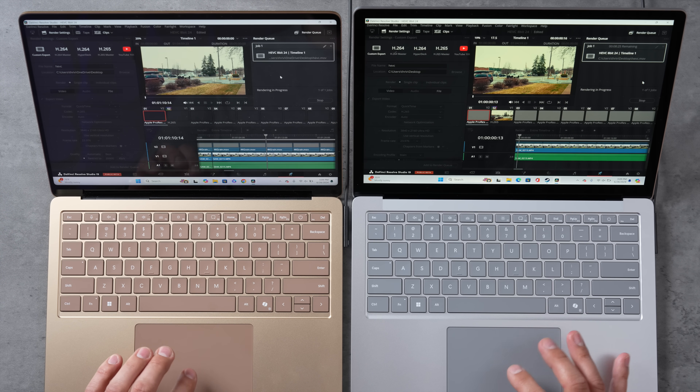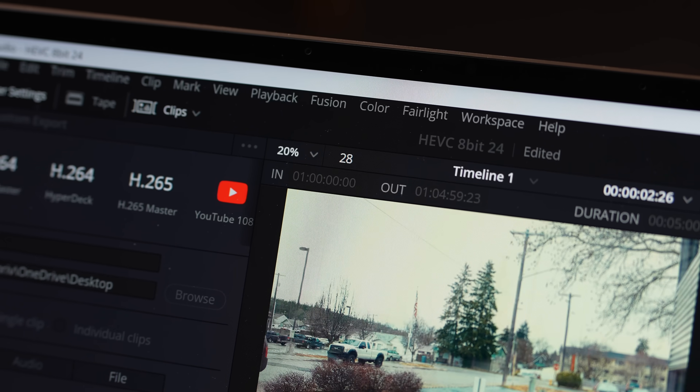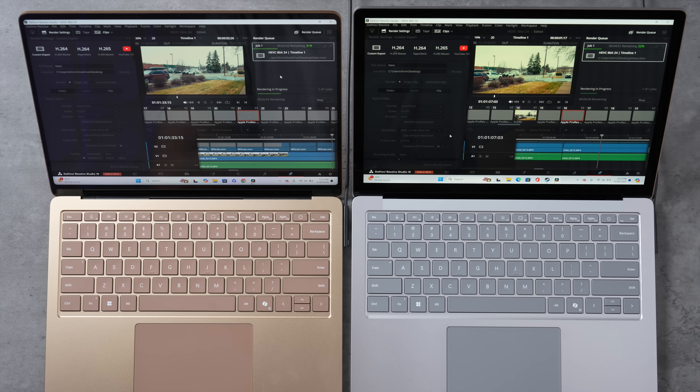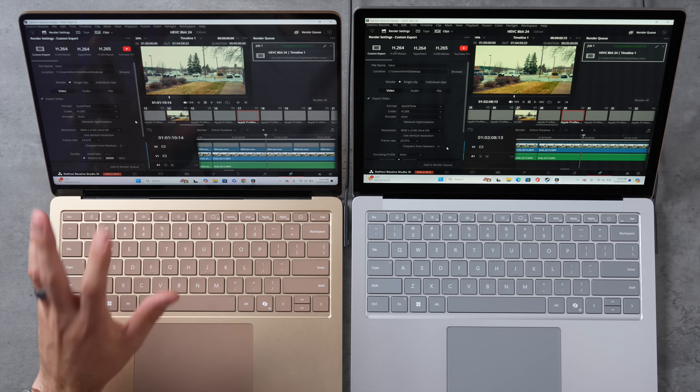Exporting a five-minute 4K project in DaVinci Resolve: the Intel exports at about 20 frames per second versus 29–30 on the X Elite. Final times: 4 minutes 11 seconds for the X Elite versus 5 minutes 58 seconds for the Intel — about 25% faster on the X Elite. Even though the Intel has more raw graphics power, it's slower at exporting this video. Both use dedicated encoders and were plugged in.